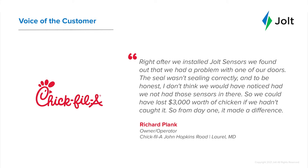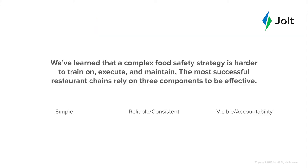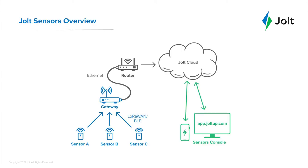Jeff, could you take a moment and walk us through how exactly the sensors work? Definitely. First, the most important thing: it is simple, it is reliable, it is consistent, and it is visibly accountable. It all starts with the Jolt sensor itself — it's small, it's durable, not very big at all. There is no power required; it's all battery operated. The battery life expectancy is about a year, even a little bit longer, with readings every 15 minutes. It's really simple and easy to install. There's a magnet option where it can just adhere to the side, and there's also a carabiner option where you can clip it onto a shelf.